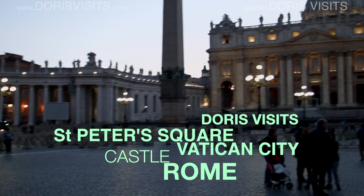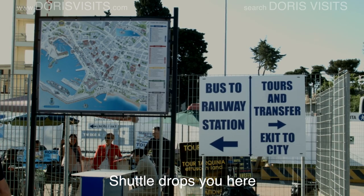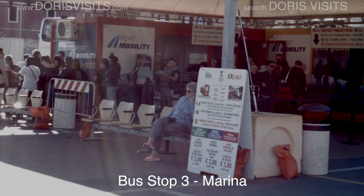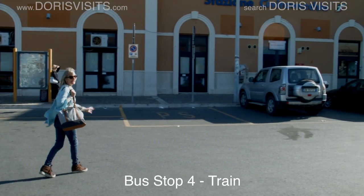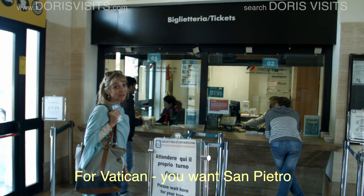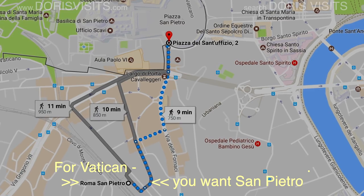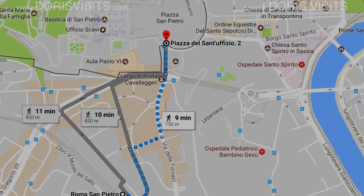Today we're off to visit the Vatican in Rome. You get the shuttle from the ship to the bus stop, then you get the bus for two euros. You get on at bus stop three, which is Marina, and get off at bus stop four — one stop to the train station — where you buy your ticket for Rome. Everybody goes to tourist information, but you can buy tickets in the station. You get off at San Pietro station.